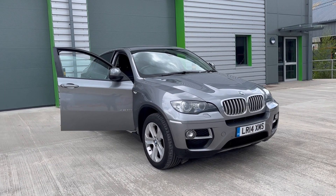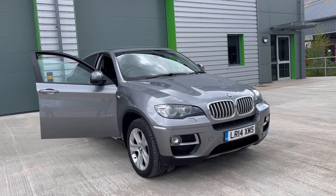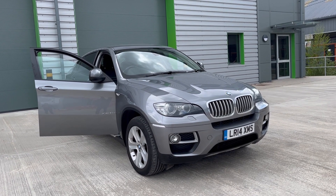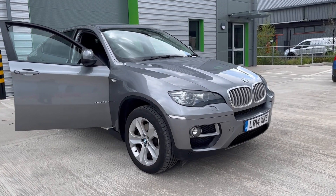We've just acquired this lovely, very rare BMW X6 xDrive — it's the 40d, so this is the twin turbo version with a larger brake horsepower than the three-litre D.